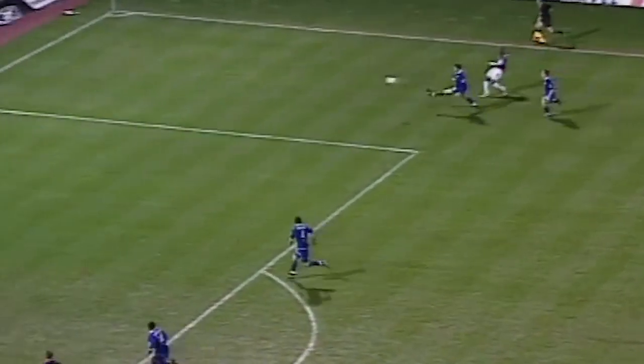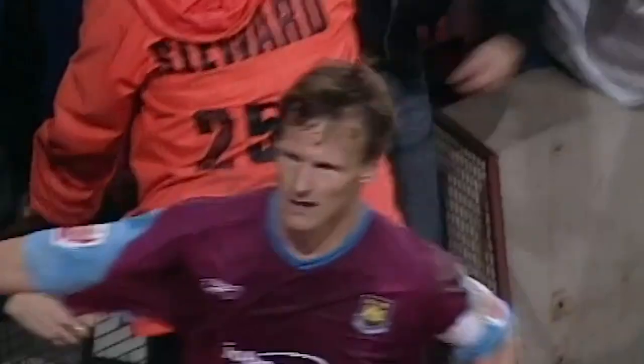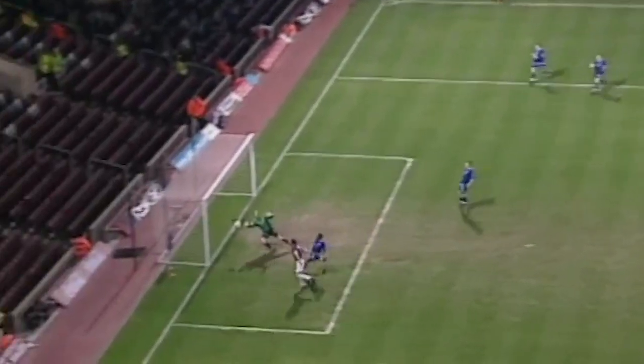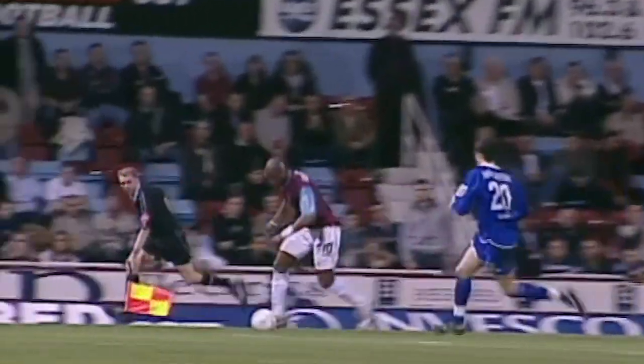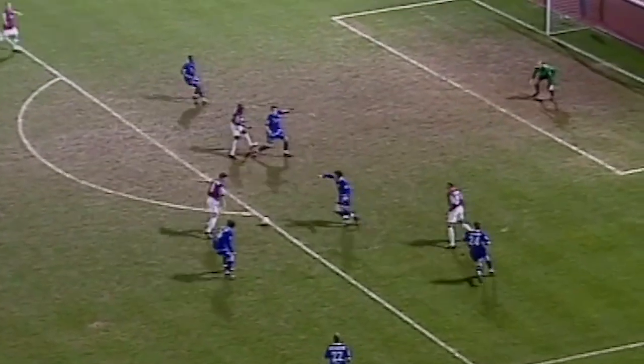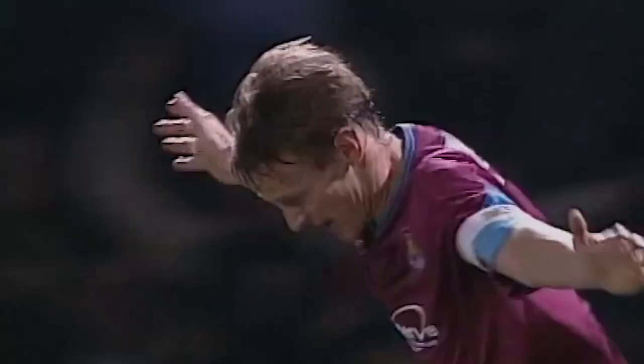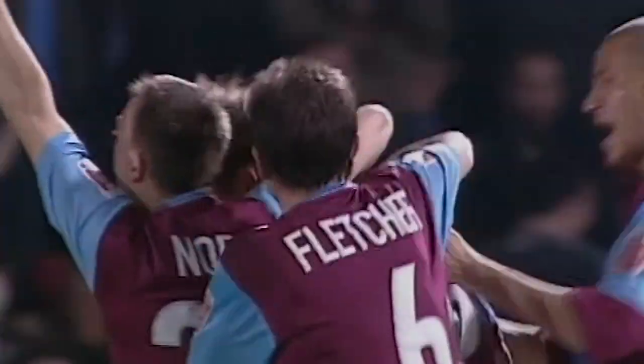An intelligent ball to Harewood — that's not a bad cross. Sheringham! And West Ham equalised within three minutes of the Leicester goal.